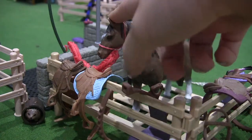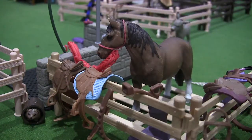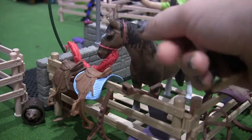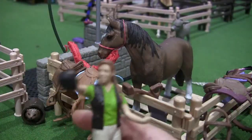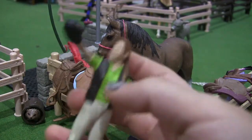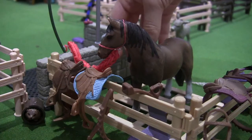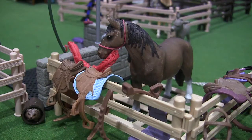This is Martina. She's our first horse — one of the first horses I got in my collection. Then this is Linda. She owns the stable, so she's like the leader, and she is brushing Martina.